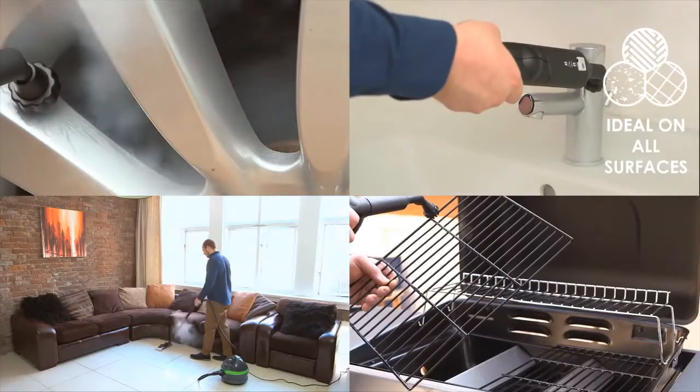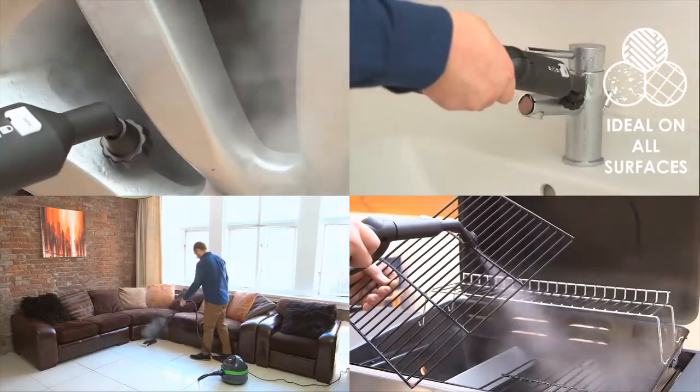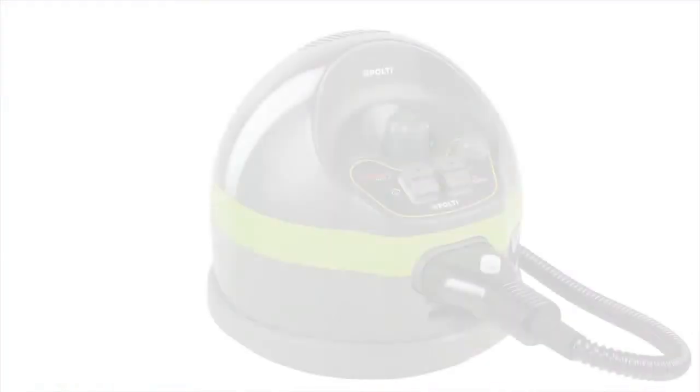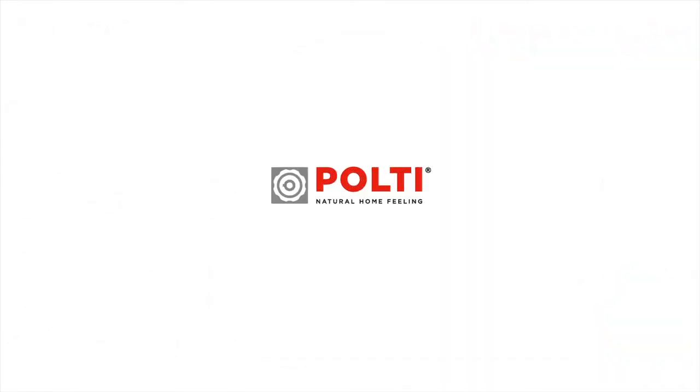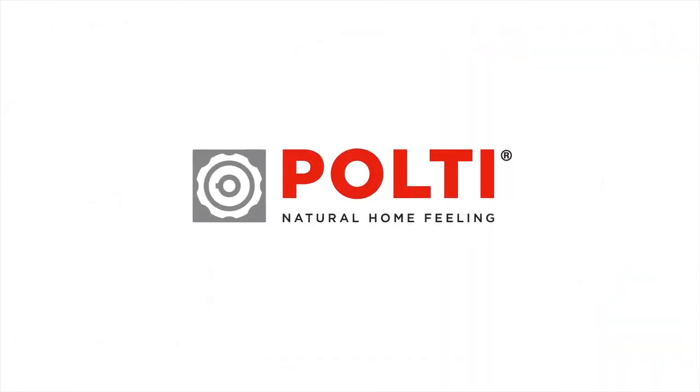And is the complete cleaning product that covers your whole home, providing the cleaning power and peace of mind that only a Polti product can. The Vaporetto Classic 65 from Polti — the secret to a natural home feeling.